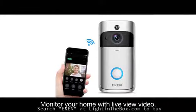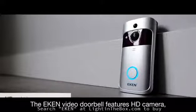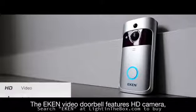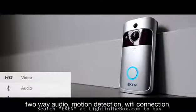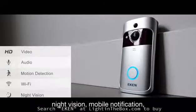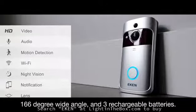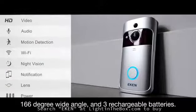Monitor your home with live view video. The Eken Video Doorbell features an HD camera, 2-way audio, motion detection, Wi-Fi connection, night vision, mobile notification, 166-degree wide-angle, and 3 rechargeable batteries.